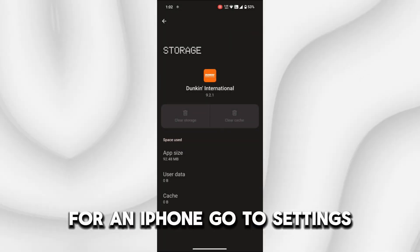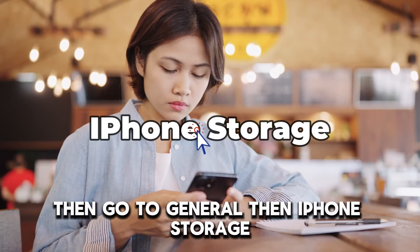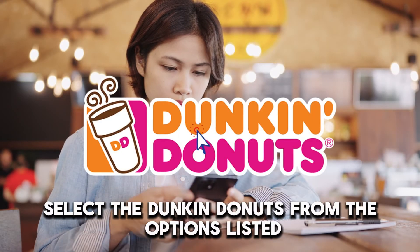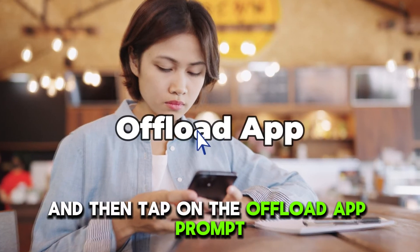For an iPhone, go to Settings, then go to General, then iPhone Storage. Select Dunkin' Donuts from the options listed, and then tap on the Offload app prompt.